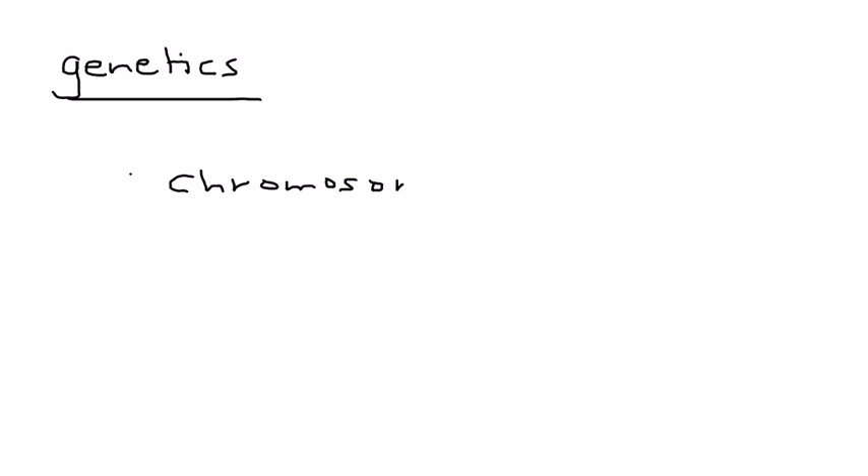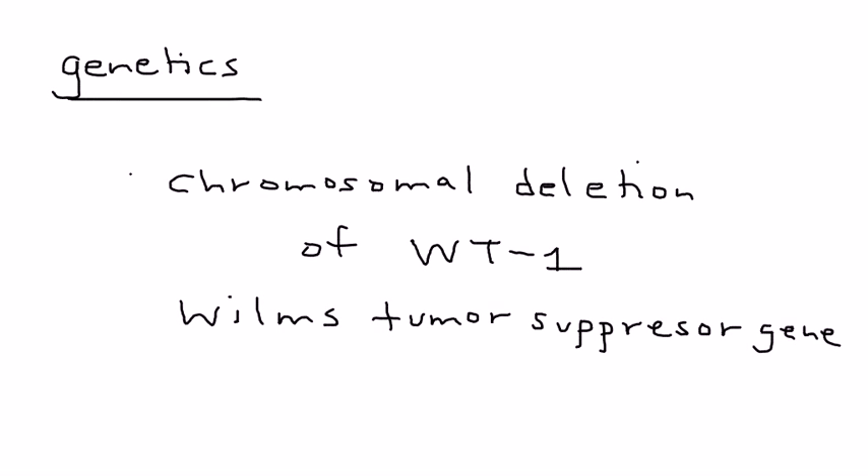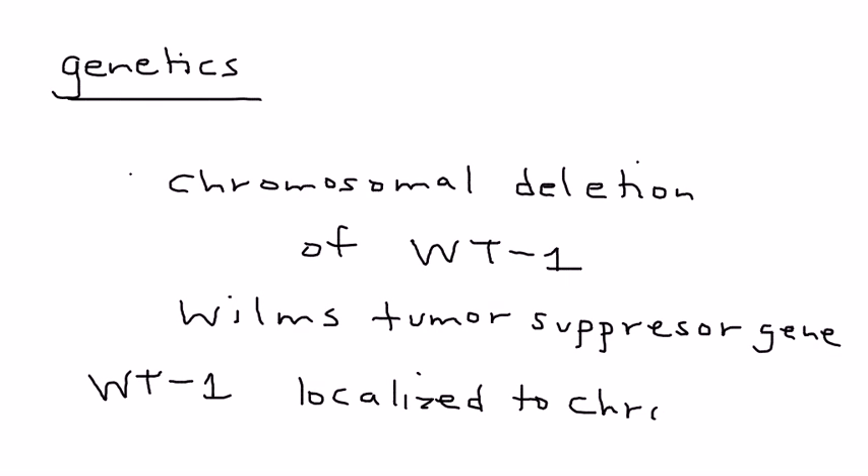Now a little bit about the genetics and pathophysiology of Wilms Tumor — this is tested on the licensing exams. This tumor happens because of a chromosomal deletion of the Wilms Tumor 1 suppressor gene, WT1, which is localized to chromosome 11. That's just one of those things you have to memorize.